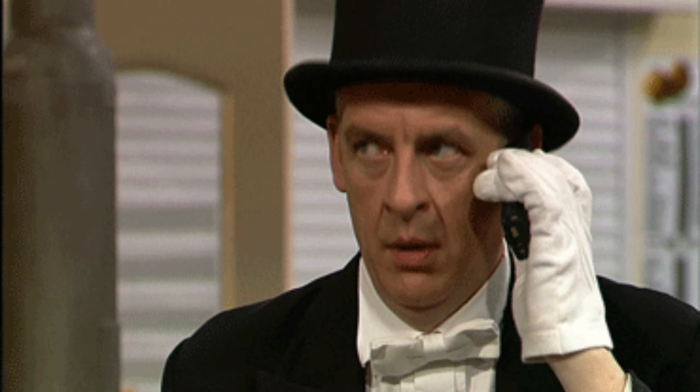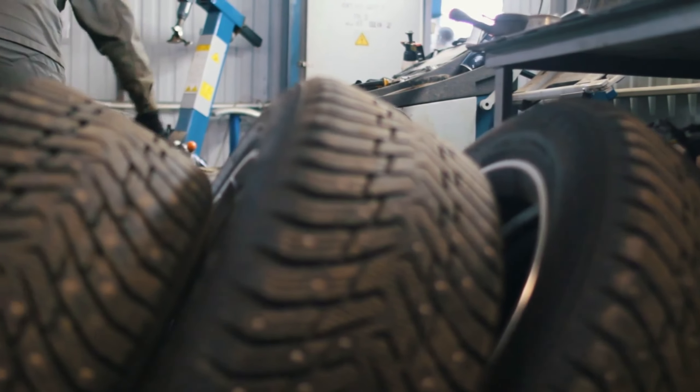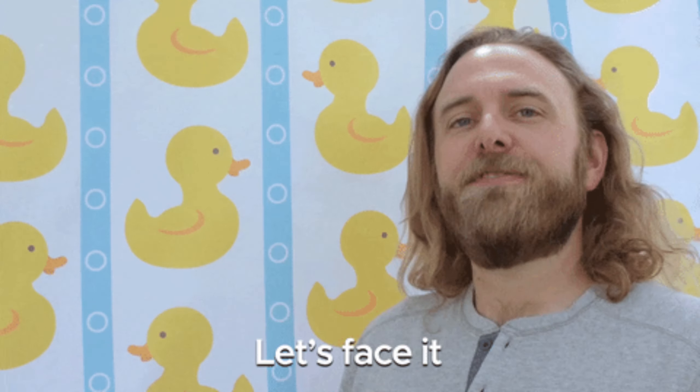I can already hear you saying, tires? Boring! But hear me out, folks, because let me tell you, the right set of tires can make all the difference between a smooth ride and a bumpy one. And let's face it, nobody wants to feel like they're driving a shopping cart with a wobbly wheel.